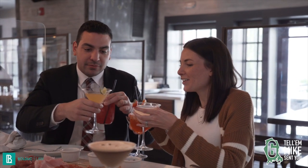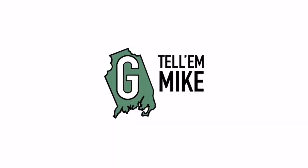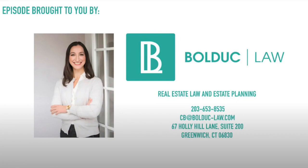Thank you. Making date night special since 2021. So we're going to finish up our mountain of meat here. We really didn't make a dent, but we'll enjoy the drinks and do our best. Dana, next time they stop into Lugano and see Tim behind the bar — tell them Mike sent you. Thank you again to our episode partner. For all of your real estate representation needs, Bolduc Law. Don't forget to tell Mike sent you.